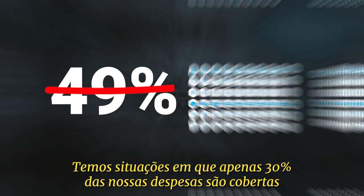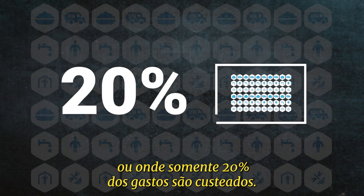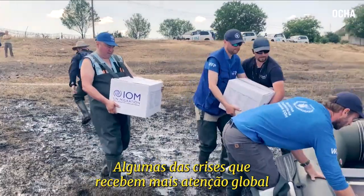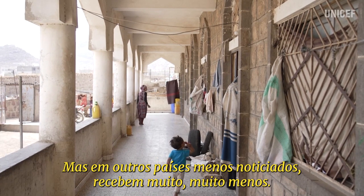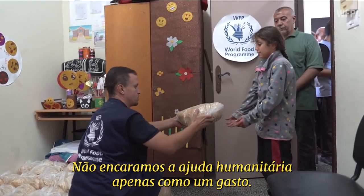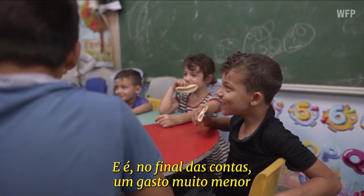We have appeals where only 30% or only 20% of our expenses are met. Some of the crises that get the most attention worldwide, we get all of the money we're asking for. But others, in countries that are less in the news daily, get much, much less. We don't see humanitarian aid as simply an expenditure — it's an investment in people. And ultimately, it's much less than the cost of giving up on people.